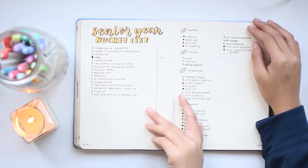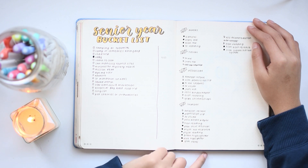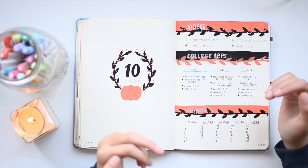This is where I started drafting my senior year bucket list, which you might have seen the updated version of in my 2020 Plan With Me. Here is my October setup for the Halloween season, one of my favorite seasons.